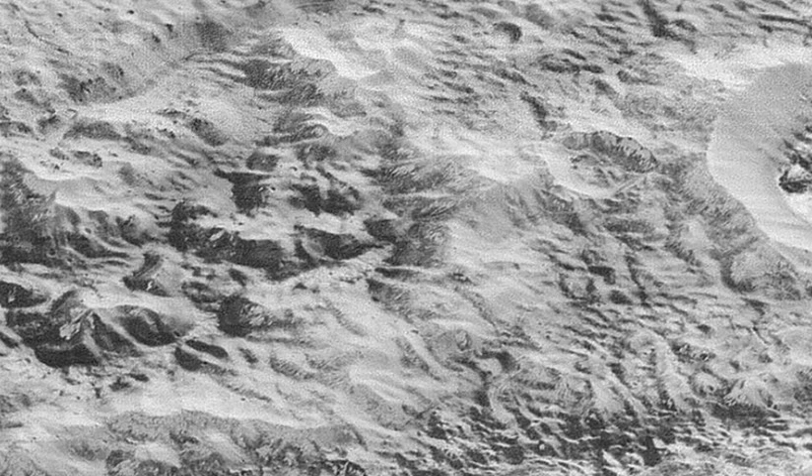Aboard the piano-sized New Horizons is the telescopic long-range reconnaissance imager, LORRI, which snapped shots of mountains, craters, and other spellbinding scenes from about 10,000 miles above Pluto's surface — scenes that people won't get a glimpse of again for many years, if ever.